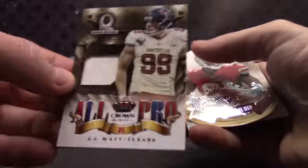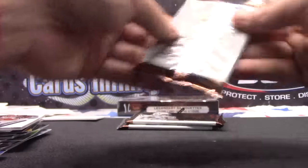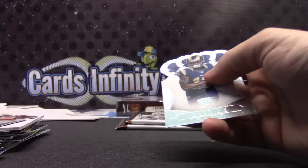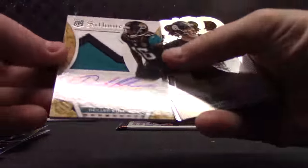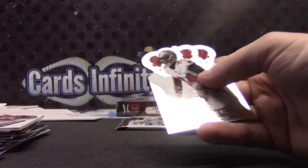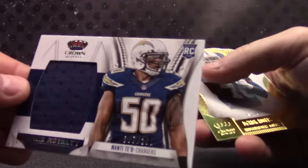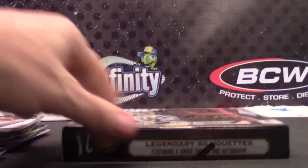JJ Watt ends in a 9. 16 is Anquan Boldin. Tyler Bray is a 5. Luke Wilson, 56 of 99. 74 of 99 Jamal Charles. 153 is Justin Brown. Denard Robinson, 203 of 299 — finally found another patch, goes to Jimmy, ends in a 4. Big Ben. Burkhead is a 1. Manti Teo jersey ends — 007, first James Bond of the week I think. Manti, 82 of 99. Derrick Rogers. Eric Fisher ends in an 8. Last box of the break.